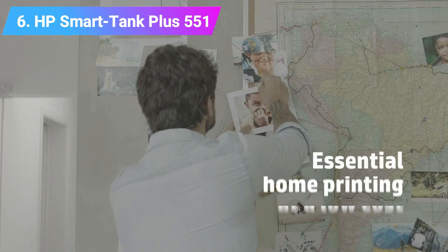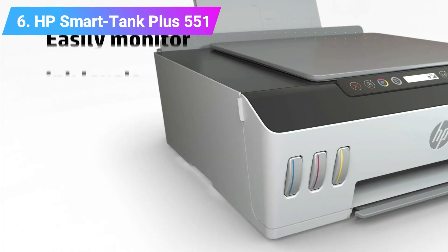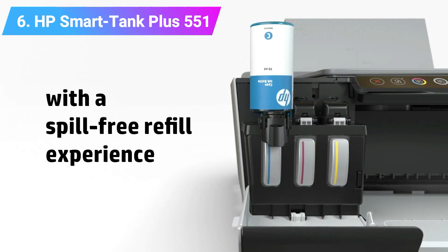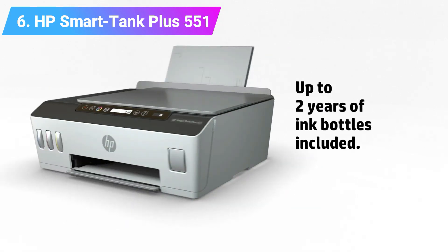The HP SmartTank Plus 551 can print on the following paper sizes: A4, B5, A6, DL envelope, and Legal. If you're looking for a fast, reliable printer with a great user experience, take a look at the HP SmartTank Plus 551 — it ticks all the right boxes.